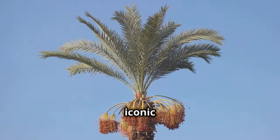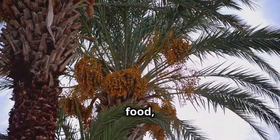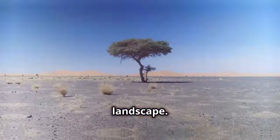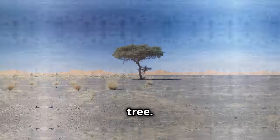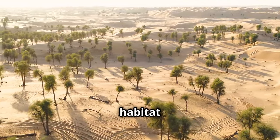Don't forget the iconic Date Palm tree. Known for thriving in hot climates, it provides food, shade, and oxygen, and adds a beautiful touch to any landscape. Another great choice is the Tamarisk tree — it's salt-tolerant and perfect for arid environments, offering habitat for wildlife.